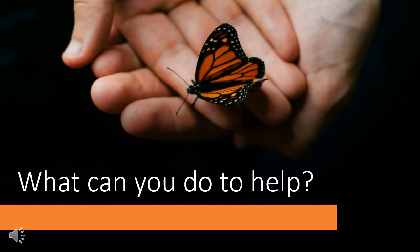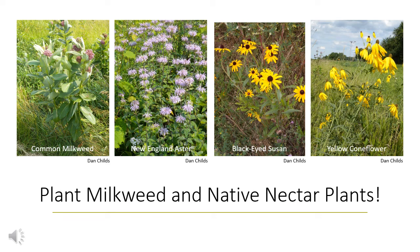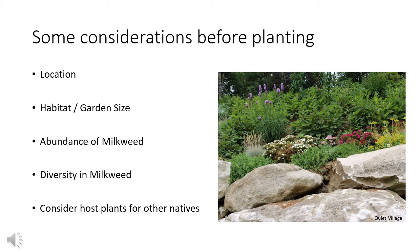So what can you do to help monarch butterflies? Because habitat loss is one of the biggest factors in their decline, one of the biggest things you can do is plant milkweed and native nectar plants to help restore their natural habitat. Some considerations before planting: location — where are you planting, how dry is the soil, what's the sun like, and do the plants fit the area? Also consider habitat and garden size, abundance and diversity of milkweed. Monarchwatch.org recommends planting an abundance of milkweed plants and at least two different species to give monarchs a choice. Also consider planting other native host plants for your native non-migratory butterfly species.